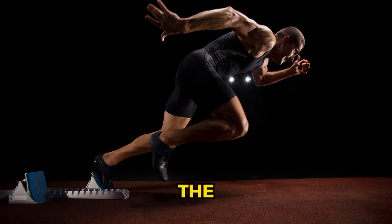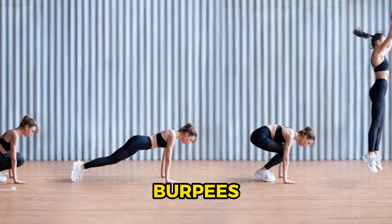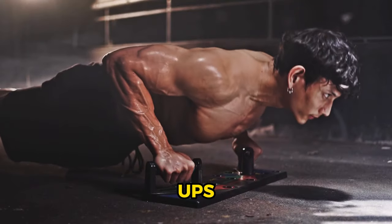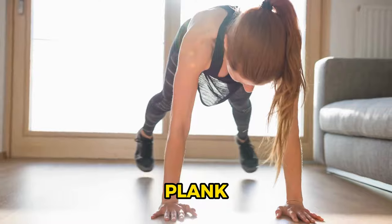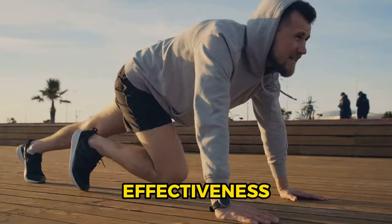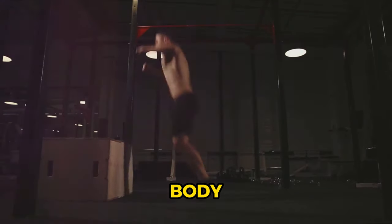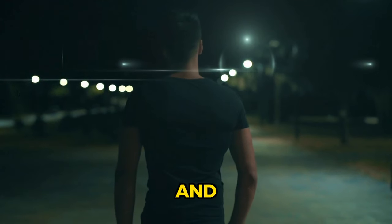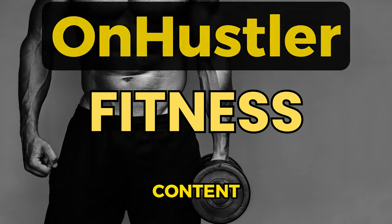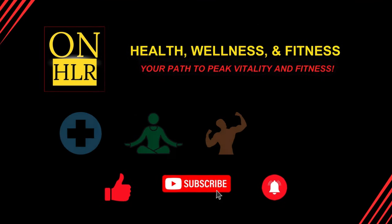And that wraps up my countdown of the top 10 HIIT exercises for fat loss. I've journeyed through jumping jacks, burpees, speed skaters, mountain climbers, high knees, push-ups, tuck jumps, squat jumps, plank jacks, and sprinting. Each of these exercises embodies the power and effectiveness of high-intensity interval training for torching body fat. Enjoyed the video? Don't forget to like and subscribe to my channel on Hustler for more health, wellness, and fitness content. Your path to peak vitality and fitness begins here. Have a great day.